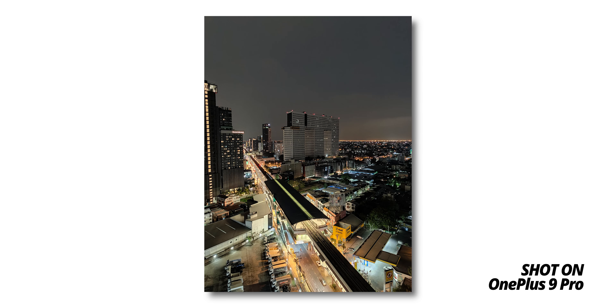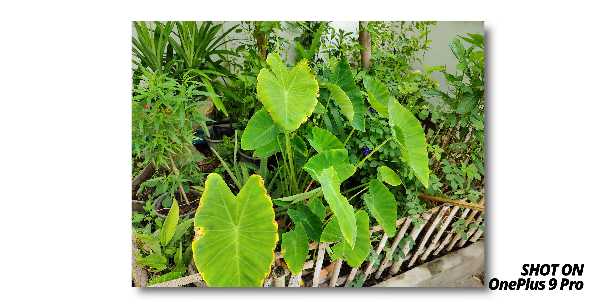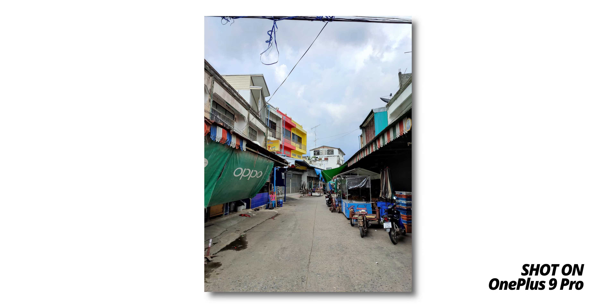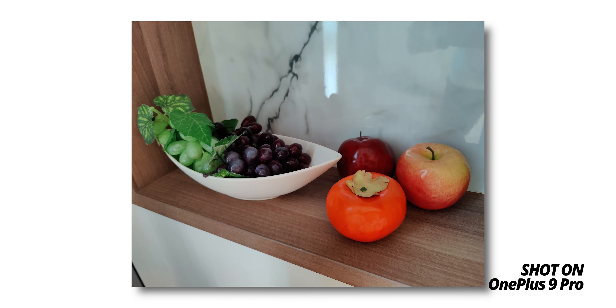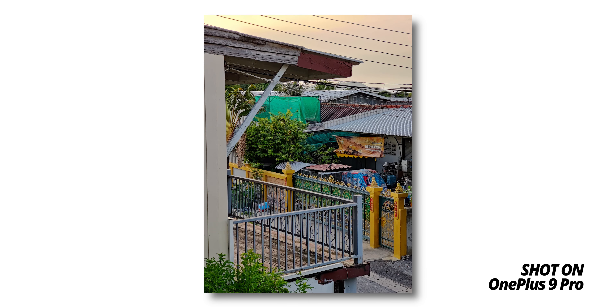I didn't have a chance to try the OnePlus 9 Pro before the update, so I can't comment on that. But the photos I got from this camera are really nice with true-to-life color. It has good contrast, but there is a lot of digital sharpening added to the photos that sometimes looks unnatural. The big question is does it perform as good as OnePlus claimed? I'll be doing a camera comparison in a separate video, so stay tuned for that.